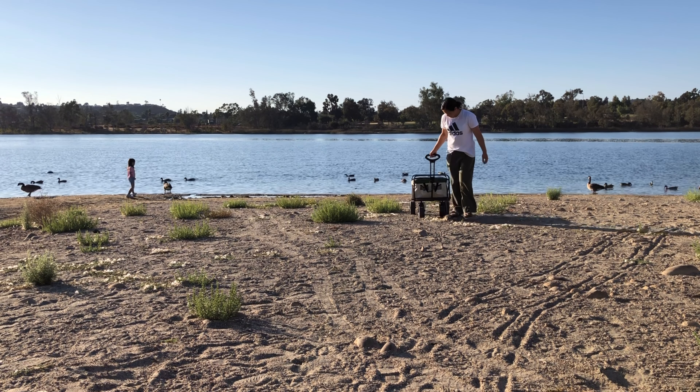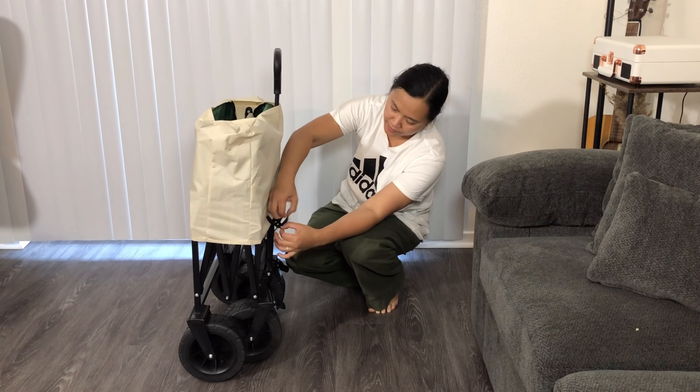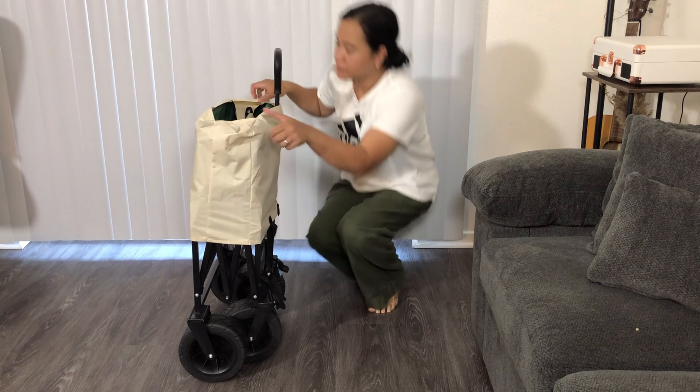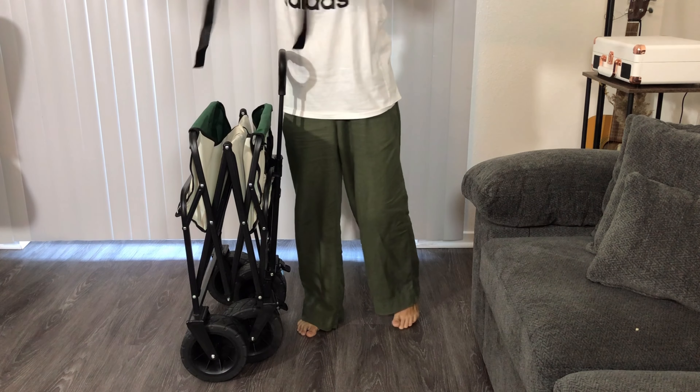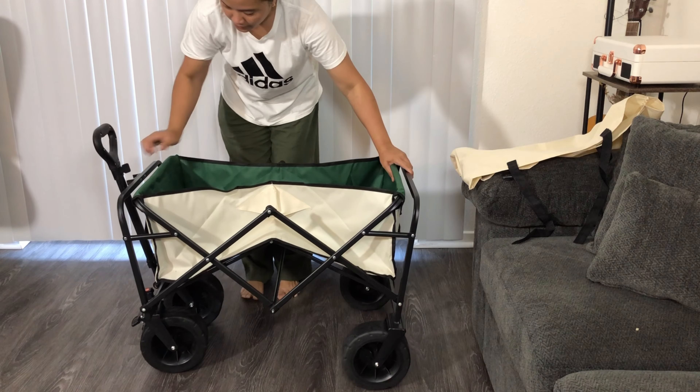Introducing the Collapsible Wagon Cart, your ultimate solution for carrying heavy loads with ease. Designed for convenience, this wagon features a quick setup and folding mechanism. Simply unfold it from its compact size and you're ready to go.